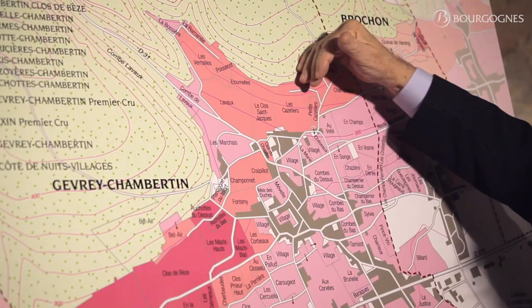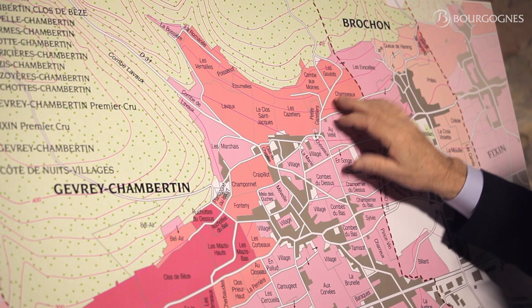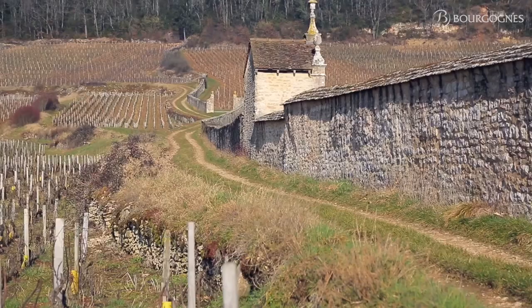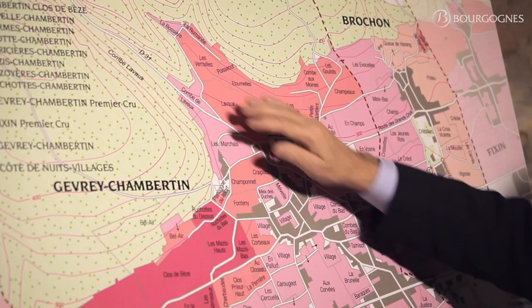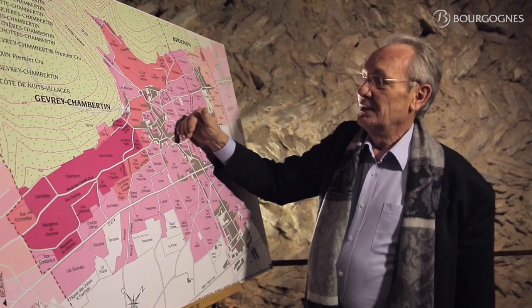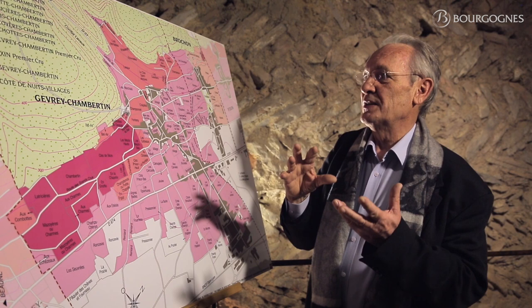The exposition varies from east, for example in Champot or Cazetiers, to south near Les Verroilles. And of course, it can get very warm here in summer, but also, as the Combe is just underneath at the bottom of the vineyard, this Combe carries some cool air. So in fact, you have the mix of cool air and very warm exposition, and that gives the specificity of the wine coming from that area.